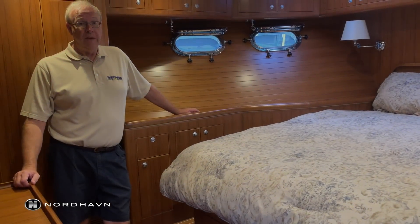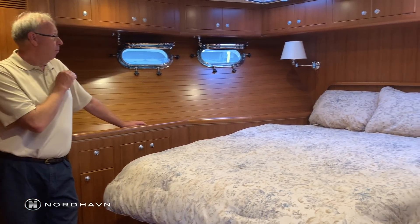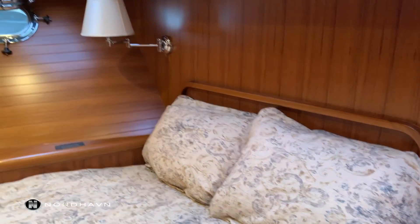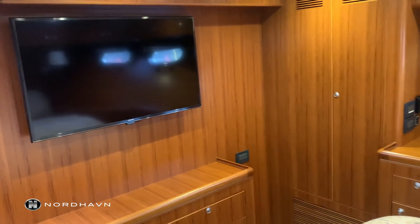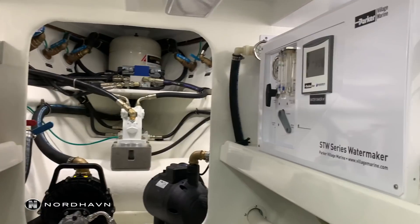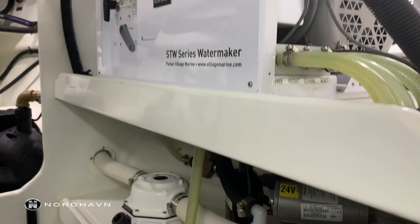This is our VIP cabin with another queen-size bed. Plenty of ventilation — you've got two overhead hatches along with two opening ports on each side. It also features a not-quite-as-big entertainment center as the owner's stateroom, but it's a good size. Also up in the VIP is this entrance to the pump room, where the watermakers are as well as the hydraulic valve thruster.